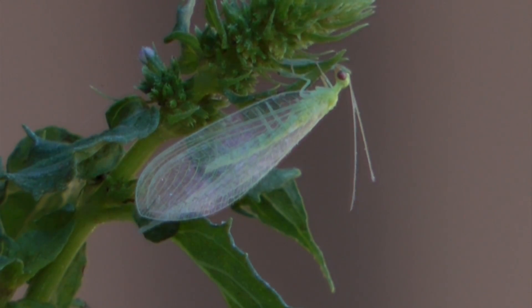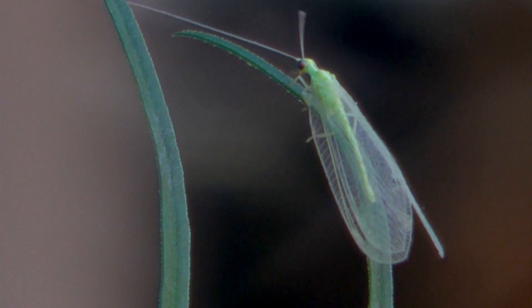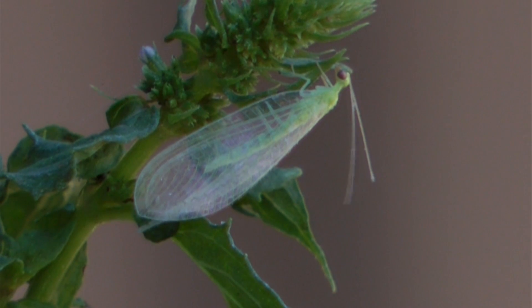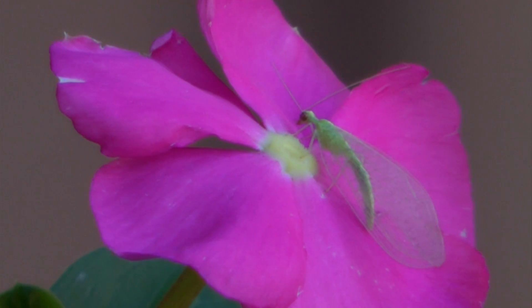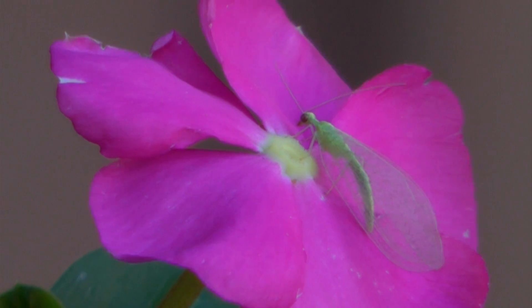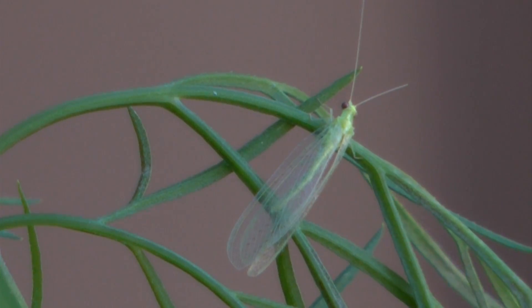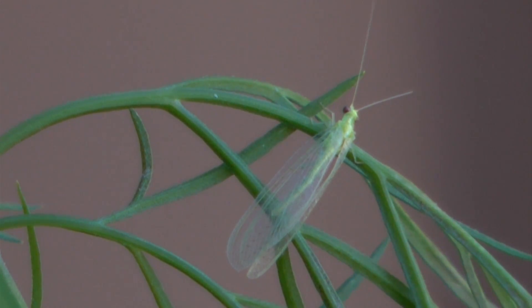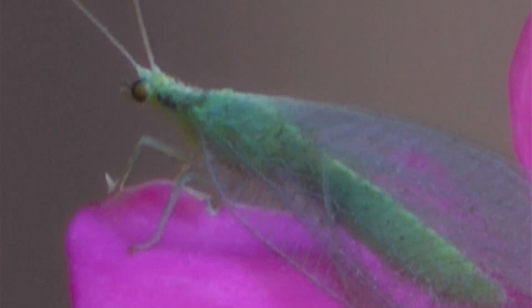Adult golden-eyed lacewings look harmless — green and fragile, with delicate clear wings and tiny heads that don't look like they could bite. They hang around flowers and mainly try to get out of the way when something big and hungry comes along. They are common in late summer, and the most striking feature is their eyes, golden or copper colored, from which they get their name.